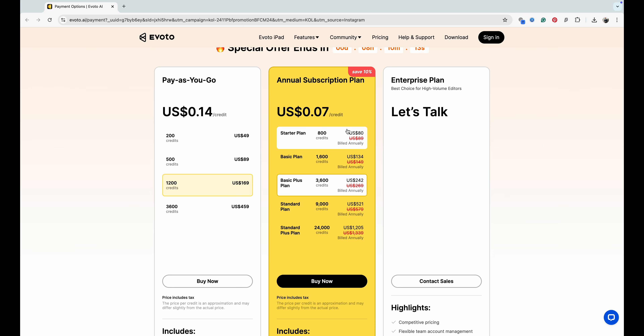I just want to explain how those tiers work, and right now is a great time to buy credits because it's a crazy sale. In their annual plans, the new plans include a starter plan, a basic plan, a basic plus plan, a standard plan, and a standard plus plan.